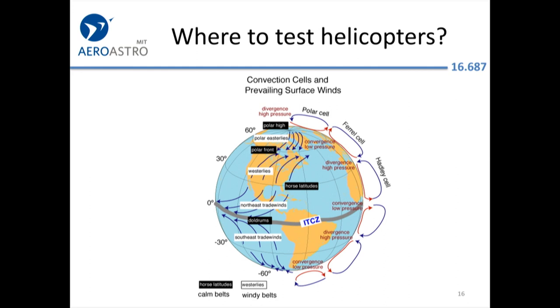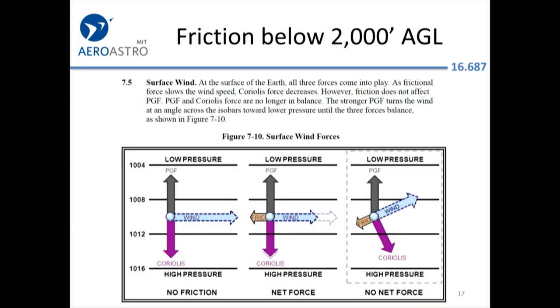Nobody really knows why it's called the horse latitudes. One idea is that ships, since there's no wind there, had to find a current and get pulled along as if on a horse. Surface friction tends to drag down the wind; the FAA mainly wants you to know that wind two to three thousand feet up will be different from surface wind — less intense and in a slightly different direction.